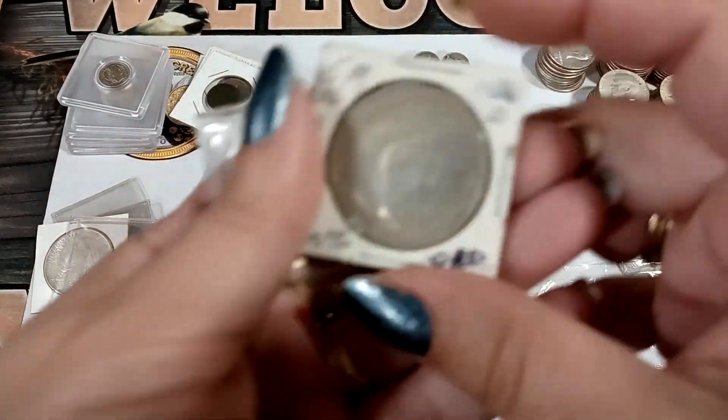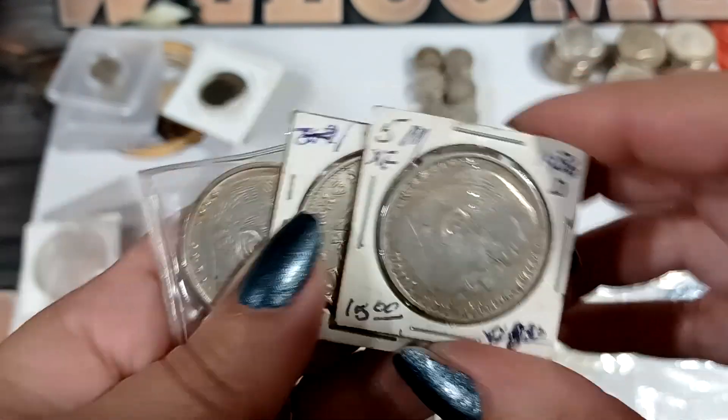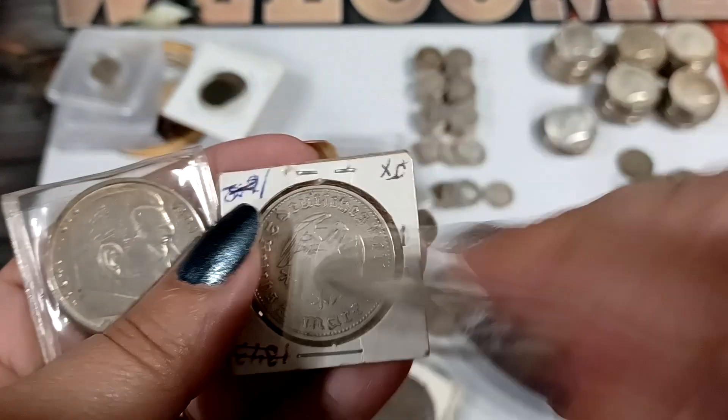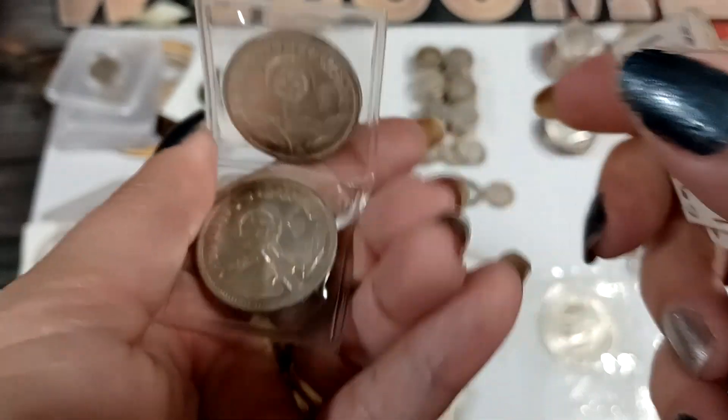Then we got some foreign silver — I think it's German. Yeah, it's got 'mark' on it — like five marks. So we got some German silver.